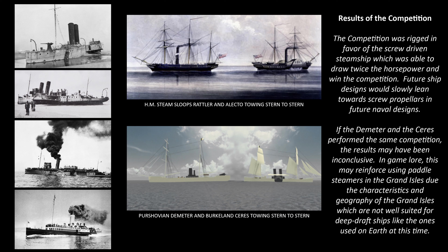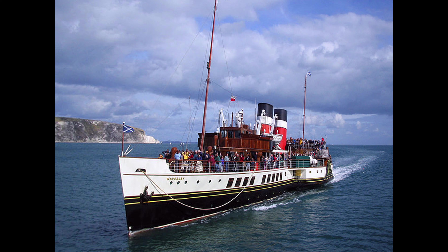In fact, paddle steamers have been in continuous service ever since their first commercial introduction. One of the most famous designs is the Clyde River class of steamboats. The Waverly, often considered to be the last ocean-going paddle steamer, is still in operation today.